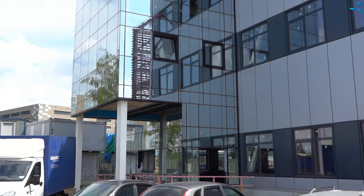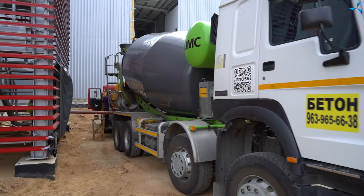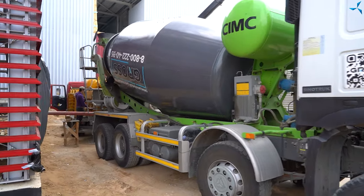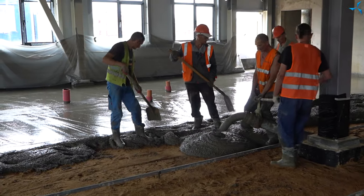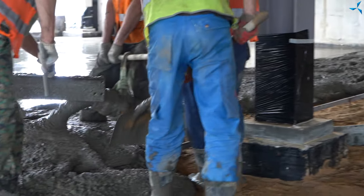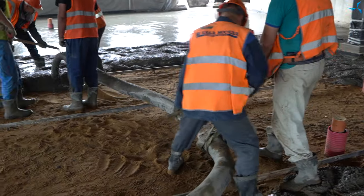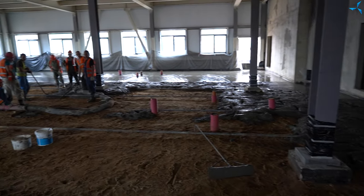Good afternoon, dear viewers. Today the final sub-concrete work is taking place on the construction site. Sub-concrete of the ground floor of the administrative building of the Design Technological Bureau Sovelmash is being poured. When this work is finished, the finished flooring of the ground floor will be poured with concrete. Waterproofing will be performed as well as preparation for screeding and the finished flooring.